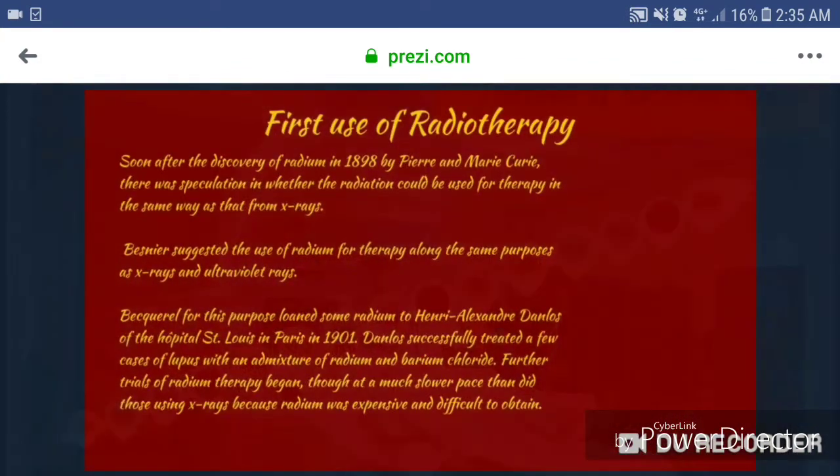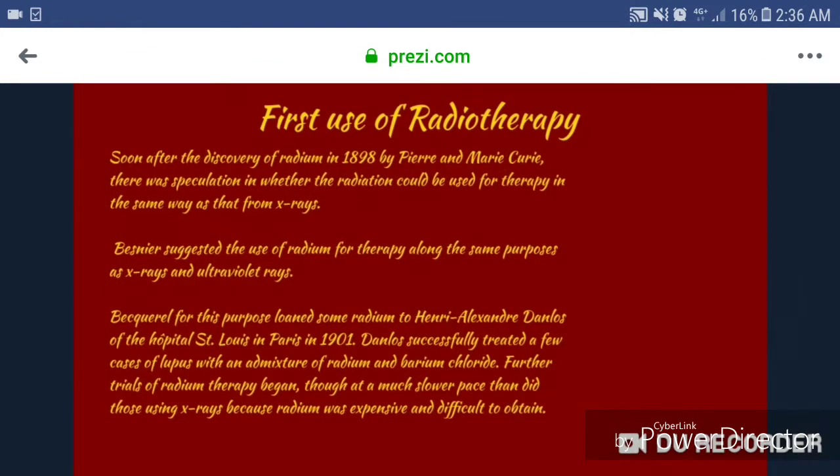1920 to 1930, the first use of radiotherapy. Soon after the discovery of radium in 1898 by Pierre and Marie Curie, there was speculation on whether the radiation could be used for therapy in the same way as X-rays. Besnier suggested the use of radium for therapy along the same purposes as X-rays and ultraviolet rays. Becquerel loaned some radium to Henry Alexandre Danlos of the Hospital St. Louis in Paris in 1901. Danlos successfully treated a few cases of lupus with an admixture of radium and barium chloride. Further trials of radium therapy began, though at a much slower pace than those using X-rays because radium was expensive and difficult to obtain.